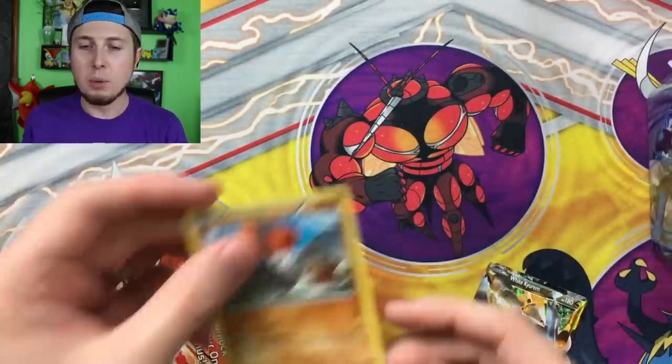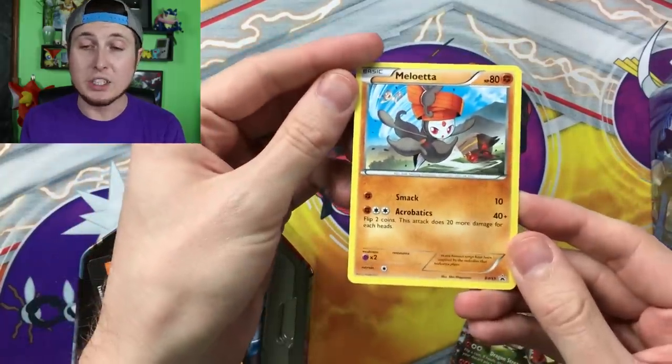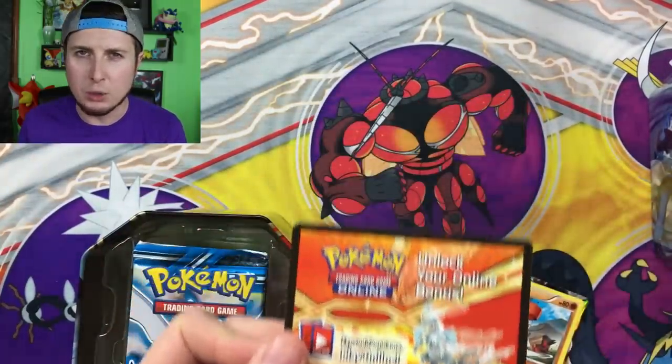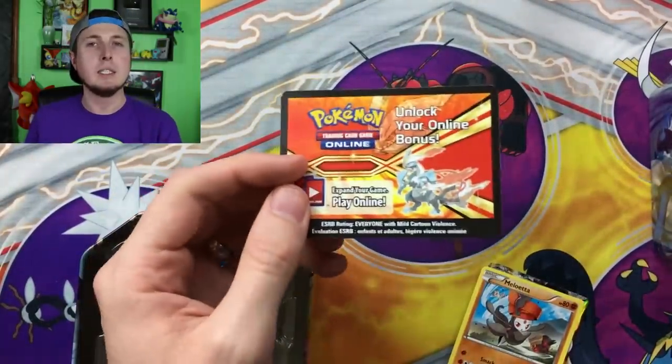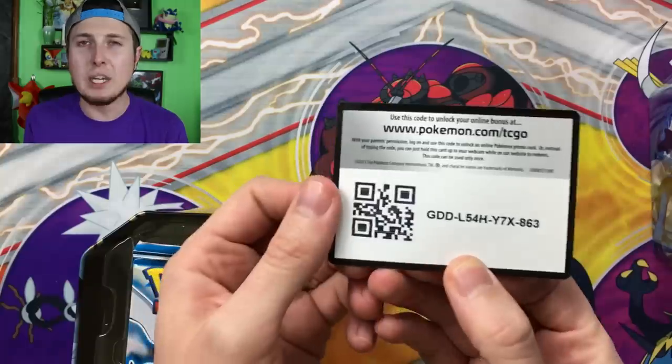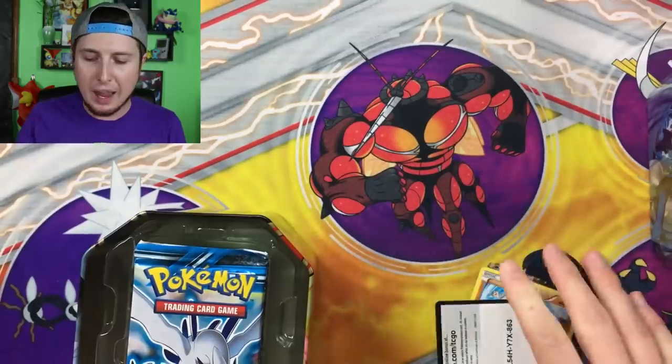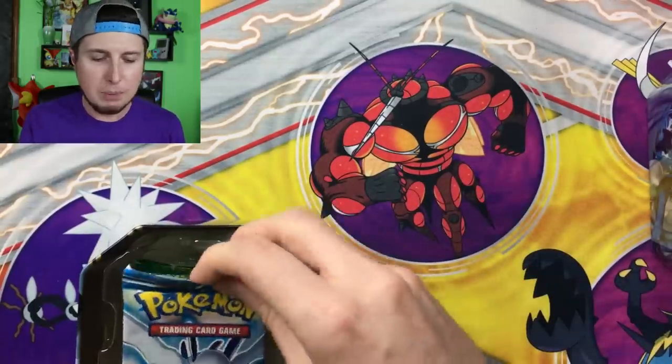And then the other promo card in here you get is the Meloetta — very, very cool indeed. And then here is the code card. I want to keep the code card for myself — just kidding! I never keep any of the code cards. I always give them to the PokeFam Nation. You deserve them. I give them to you in every single video.